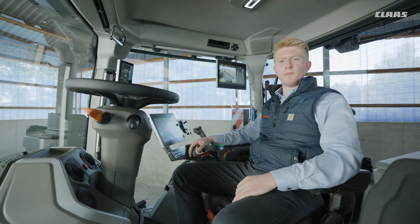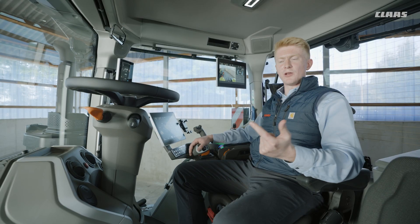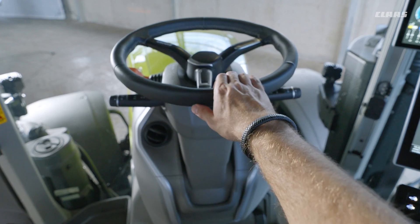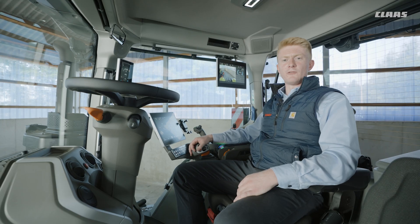We have some small details on board to really look after the operator as well — whether that be integrated storage, foot rests on the A-pillar, or a new generation sound system — to really make it feel like home. So it's no longer like just driving. Our new Axion 9 really is a new level of operator comfort.